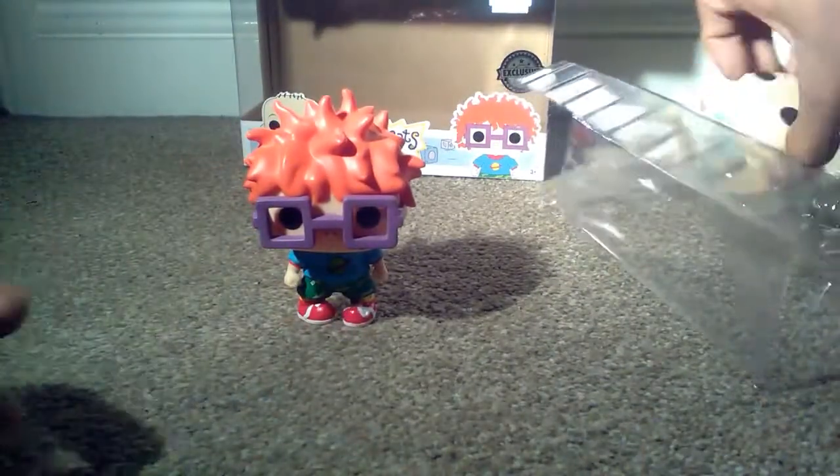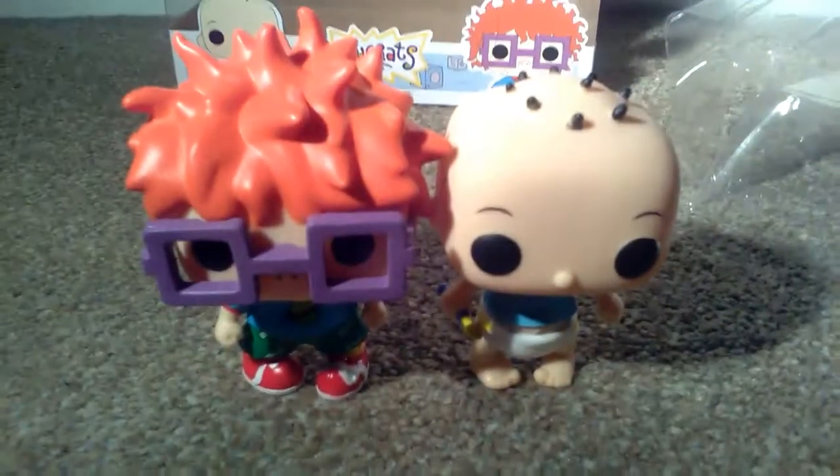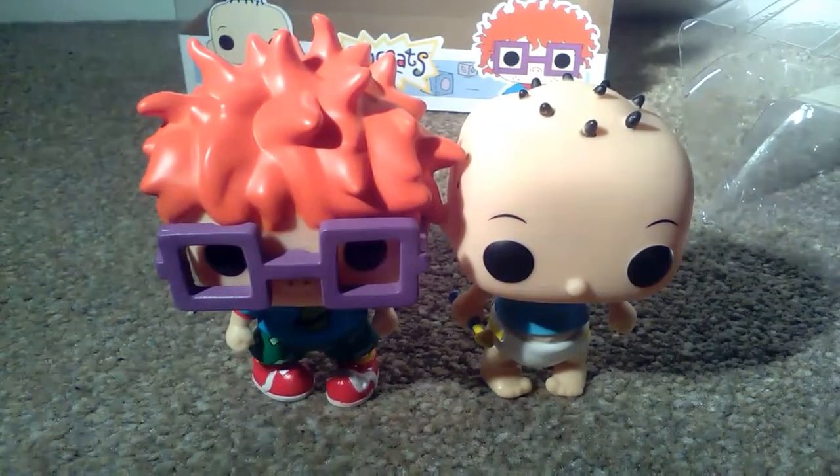So, I'm just going to take these guys out and show you them very quickly. There's Chucky and there's Tommy. Really great detail. They look really similar to the actual cartoon characters.